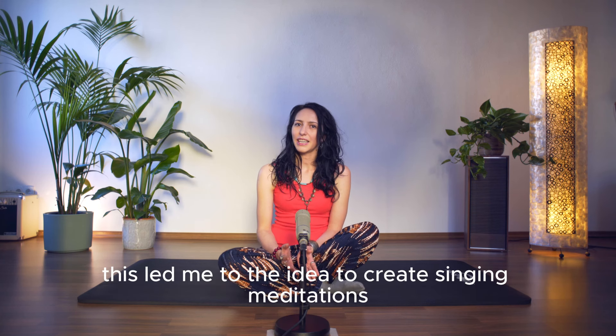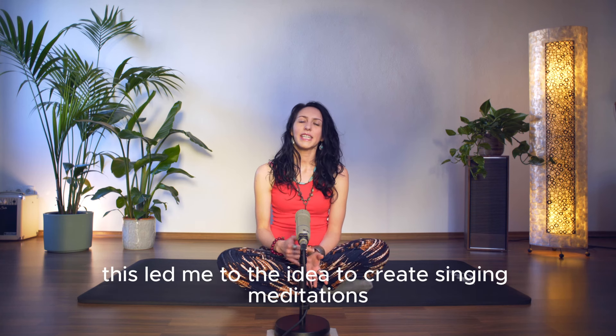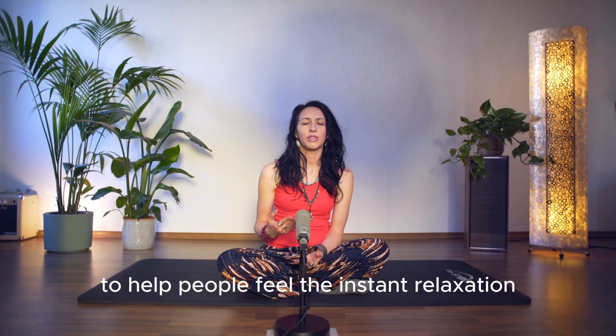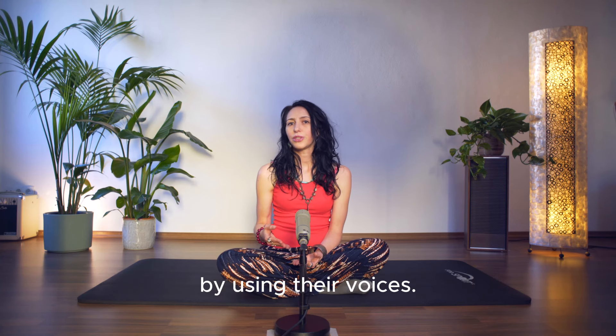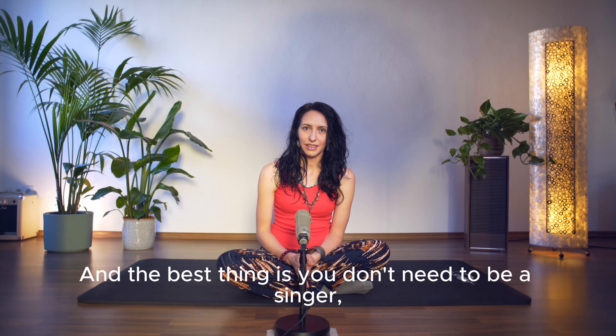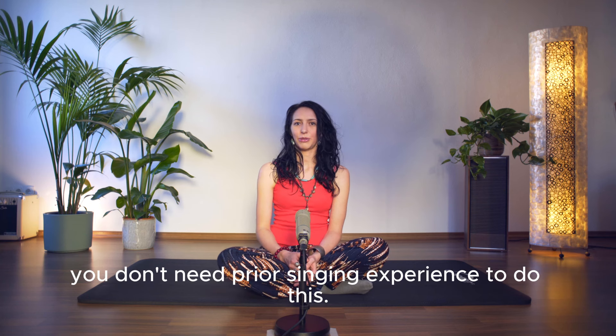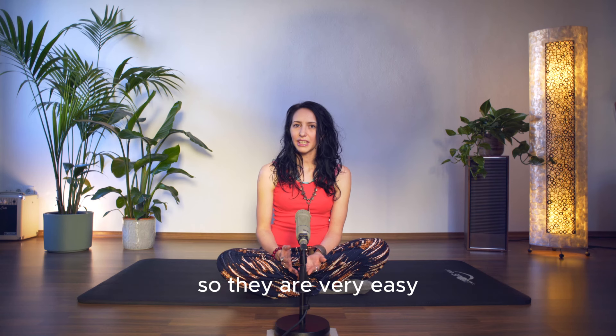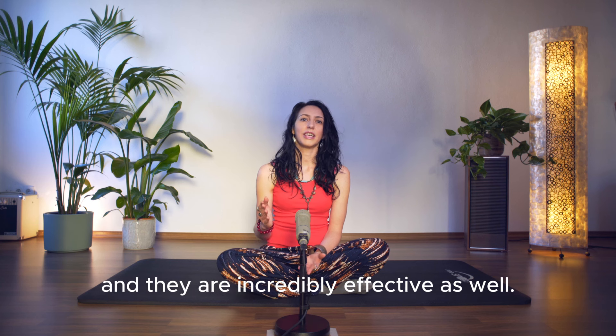This led me to the idea to create singing meditations to help people feel instant relaxation by using their voices. And the best thing is you don't need to be a singer — you don't need prior singing experience to do this. I created them with non-singers in mind, so they are very easy and incredibly effective as well.